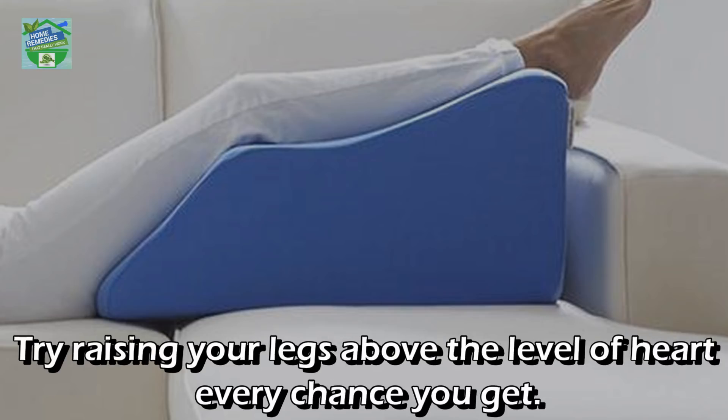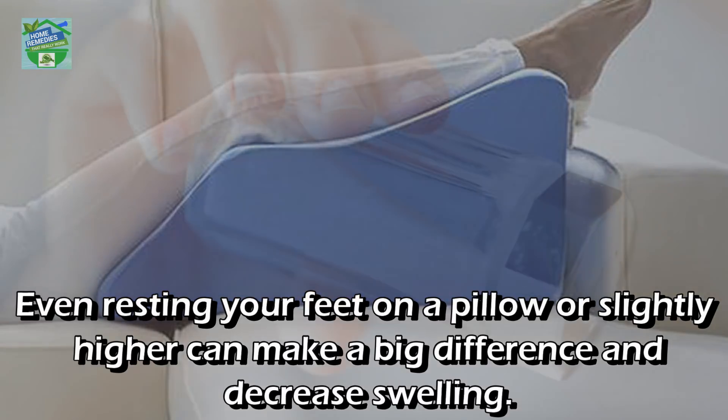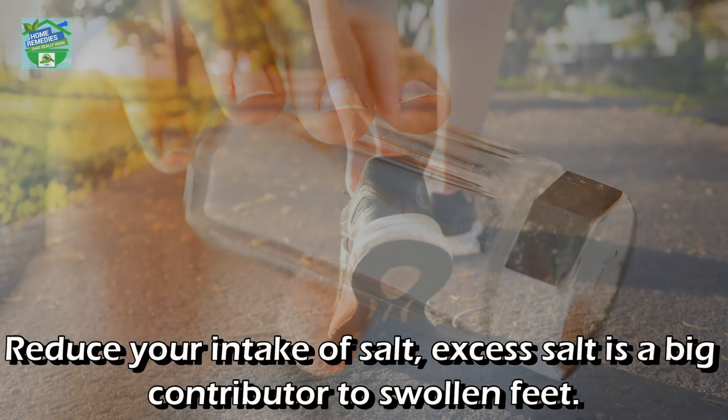Raise your legs: Gravity is not your friend when it comes to swollen feet. Try raising your legs above the level of your heart every chance you get. Even resting your feet on a pillow or slightly higher surface can make a big difference and decrease swelling. Avoid salty foods: Reduce your intake of salt, as excess salt is a big contributor to swollen feet.